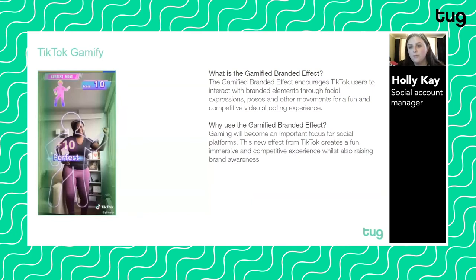TikTok Gamify is another example of this. The TikTok Gamify branded effect encourages users to interact with branded elements through facial expressions, poses, and other movements for a fun and competitive video shooting experience. Video content is going to become a really important focus for social platforms — it's fun, immersive, and can be a competitive experience too. We've been reading social media trends to expect in 2021, and one of them is a blurred line between gaming and social media. Brands need to prepare for gaming content coming to social, and augmented and virtual reality will soon become really accessible through gaming on social.